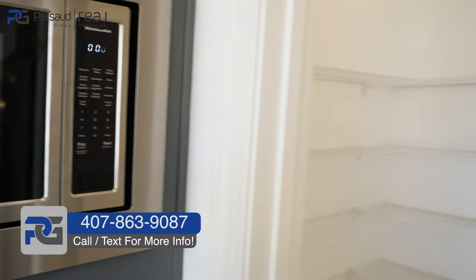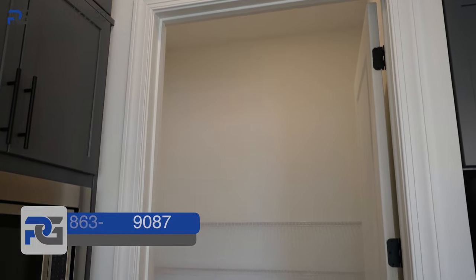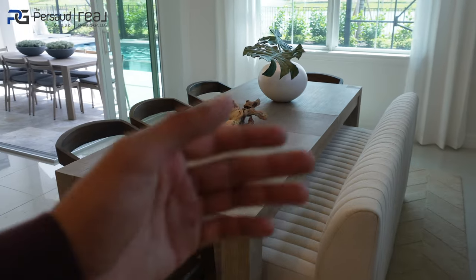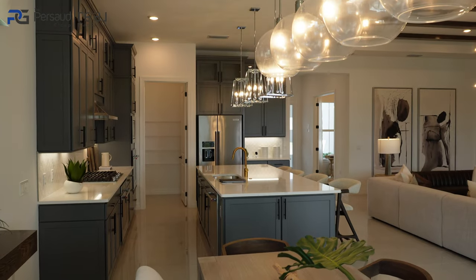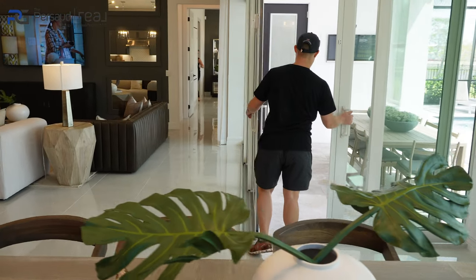They give you pretty decent pantry space. This is your living area — I like that they added a nice couch. One thing about this community: they're actually advertising and selling all the furniture you see, which is pretty cool.